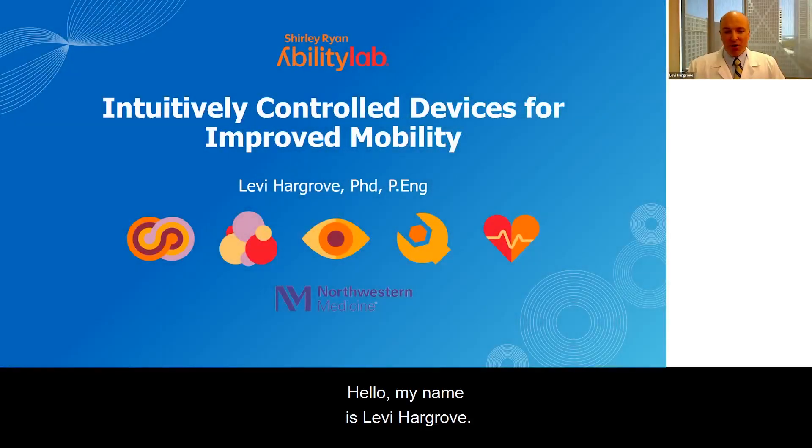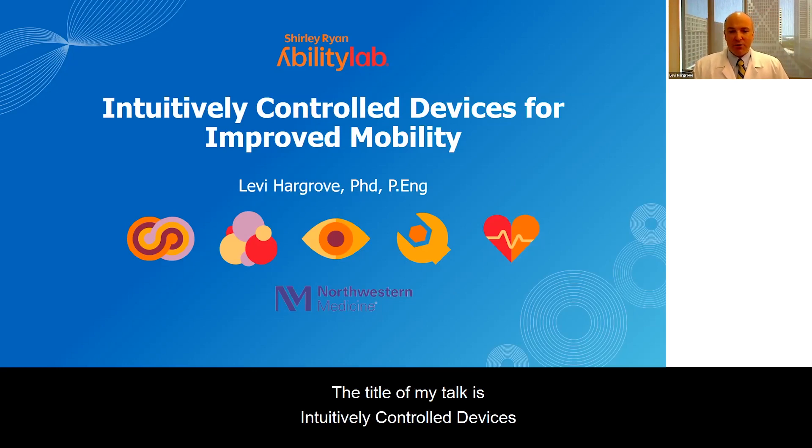Hello, my name is Levi Hargrove. I'm the scientific chair of the Center for Bionic Medicine at the Shirley Ryan Ability Lab and an associate professor at Northwestern University. The title of my talk is Intuitively Controlled Devices for Improved Mobility.